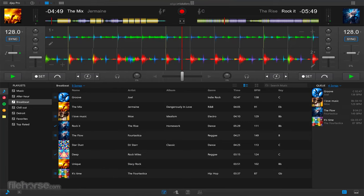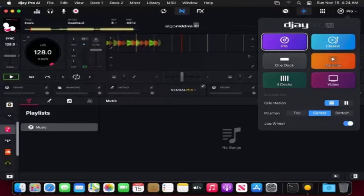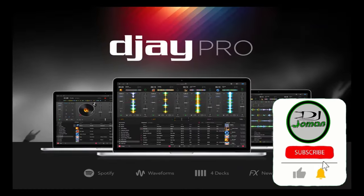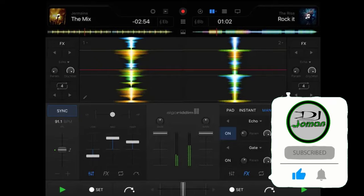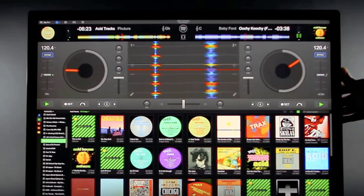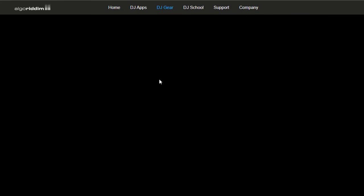DJ is its award-winning modern DJ software interface that provides flexible layers of functionality alongside a powerful music library. You can easily switch between two-deck, four-deck, sampler, and expanded library layouts to perfectly match your preferred mixing style.